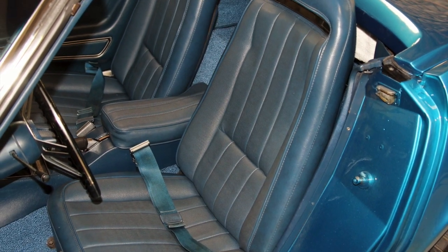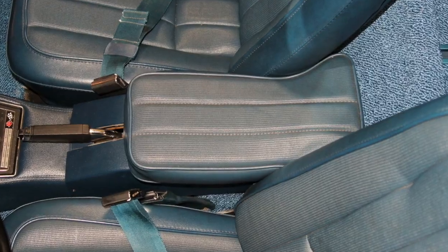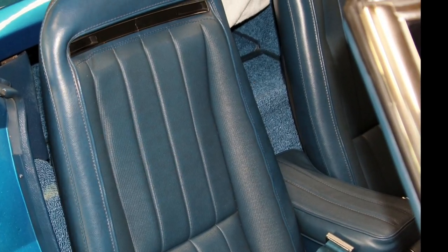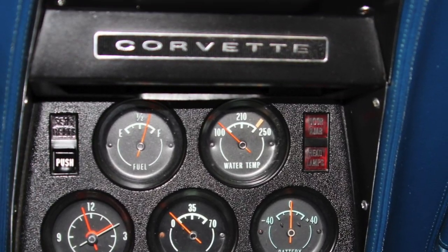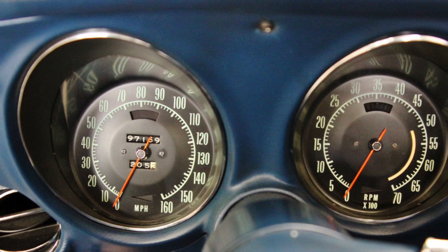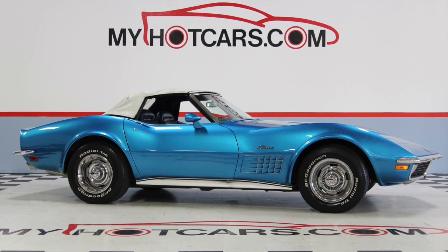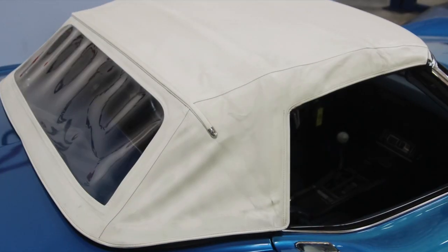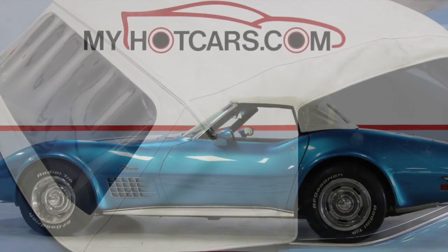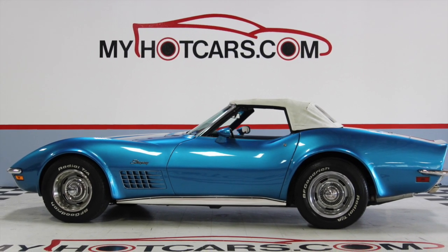The interior is in its original trim coat color, which is a dark blue vinyl giving you a comfortable fun ride. The dash houses its original seven gauges to show you how fast you're going. Topping it off is a white convertible top to keep you dry during the rainy season, but I'm sure you'll keep this top down for the months of summer fun.